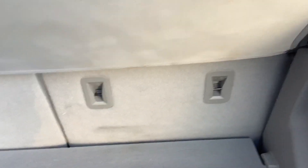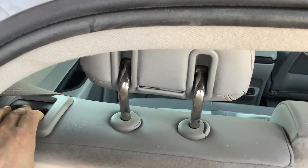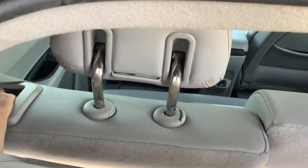Inside the cargo area, there's a little bit of extra space. Got this privacy cover — you can take that off if you want. The rear seats do lay down; there's a latch right here on the left-hand side. You simply pull that latch and then the rear seat folds down for you.